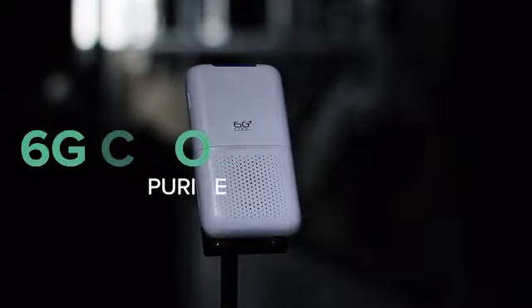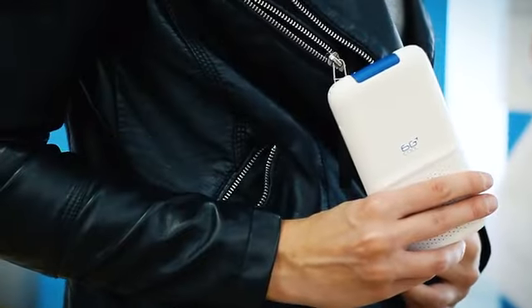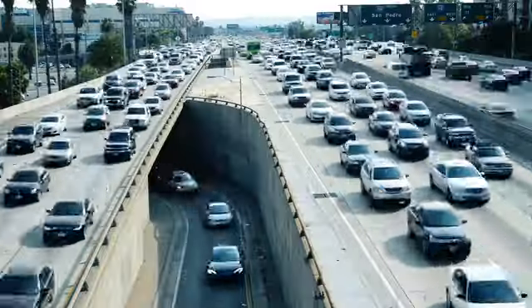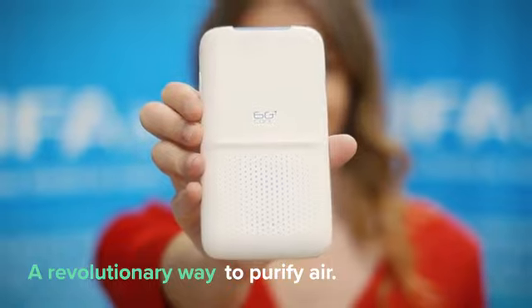Over a year ago, we set off to create the most powerful air purifier that can fit inside your pocket. We had no idea we'd be launching it amidst the worst air catastrophes in our generation. Introducing a revolutionary way to purify air.